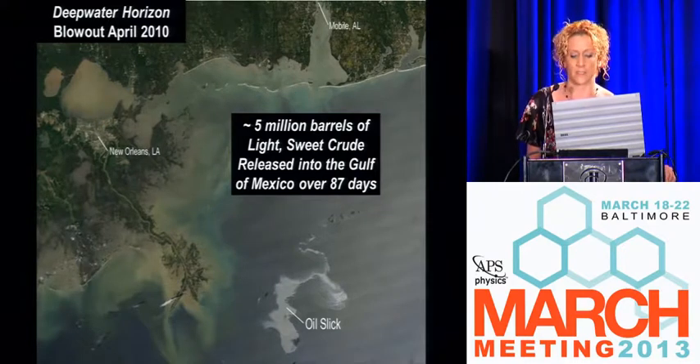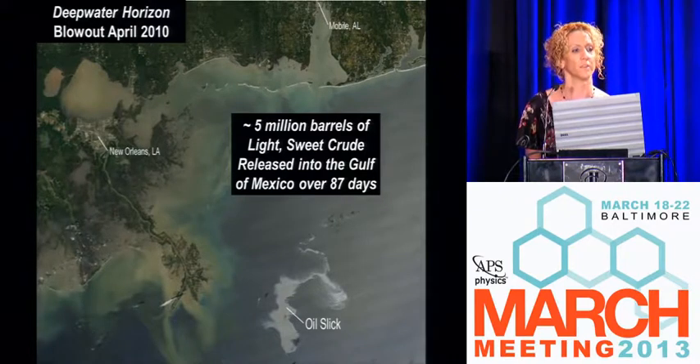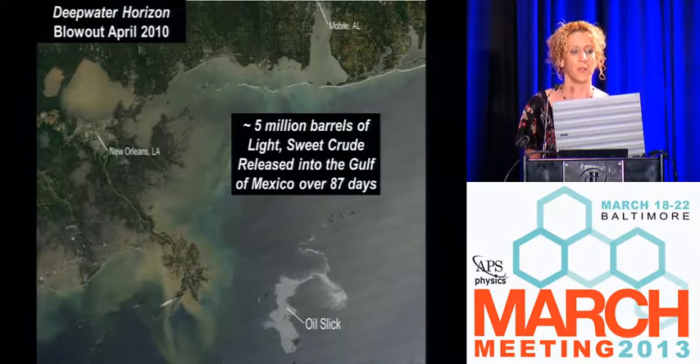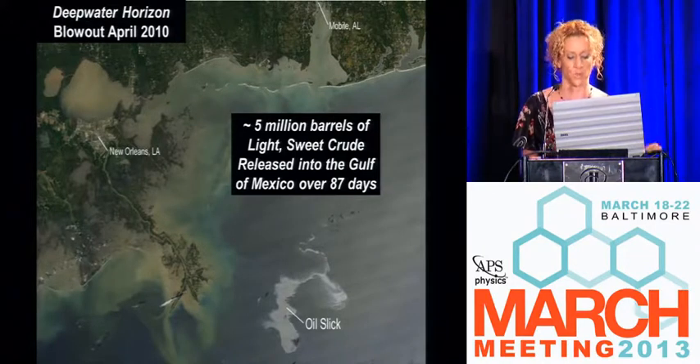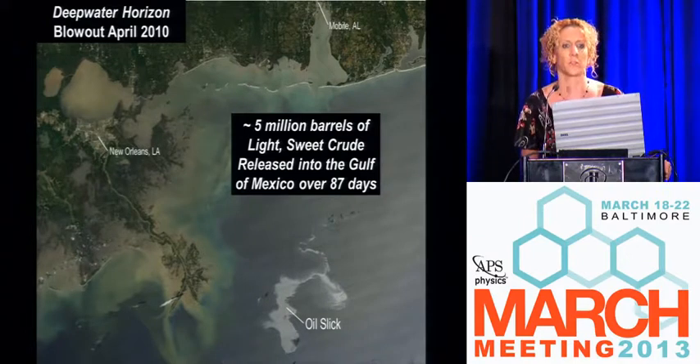One thing that's interesting is the Gulf of Mexico is full of natural petroleum seepage. A conservative estimate is that you have an Exxon Valdez-type spill that happens in the Gulf of Mexico every month just by natural petroleum seeps. Mother Nature takes care of what she makes, and the way that this oil is changed and modified gives a great opportunity for scientists of all disciplines to come together and understand oil degradation.